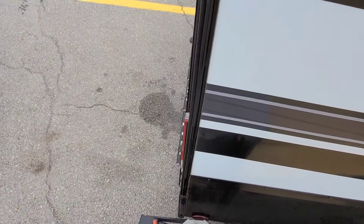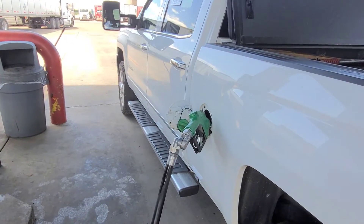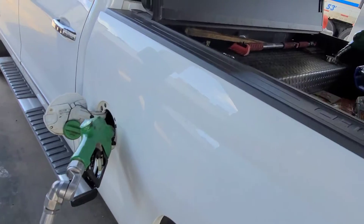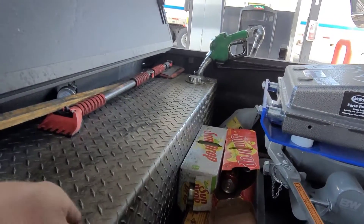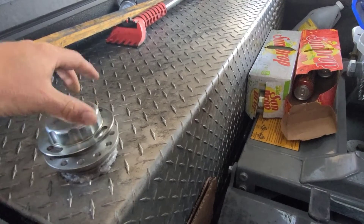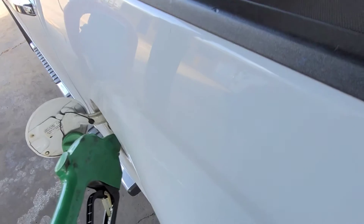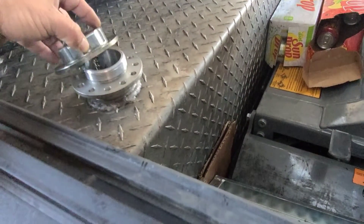Up here at the Petro in Amarillo fueling up — since I added the other filler neck, I've got that one filling the big tank while this one fills the little tank. It works out a whole lot quicker. Once the big tank pops off, the little one is already done, so I finish filling it up and get more control over hitting the right dollar amount.